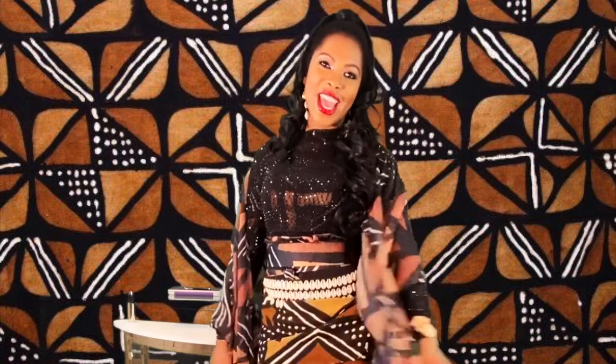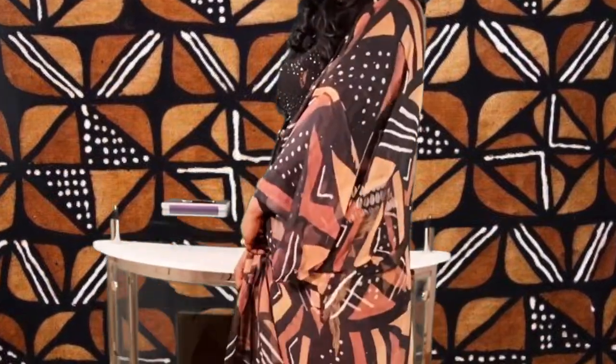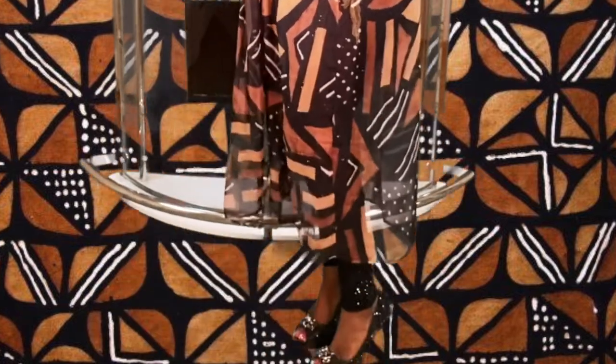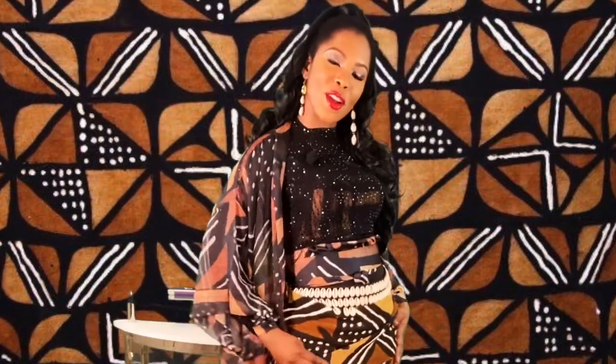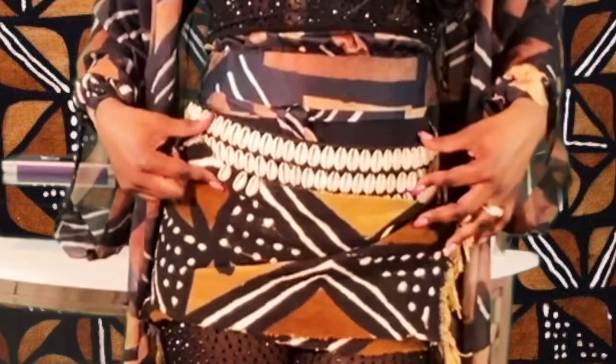I absolutely love it, and right now I'm rocking a duster which is also called a Kimono. It's perfect in the summer because this fabric is made out of chiffon — some people have it also in mesh. I'm wearing a wrap with an actual woven Bogolan fabric with cowrie belts and cowrie earrings.